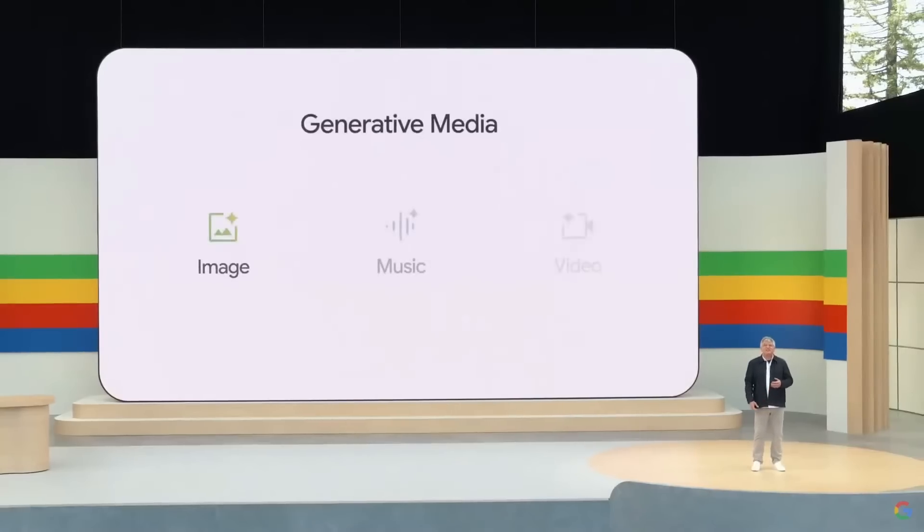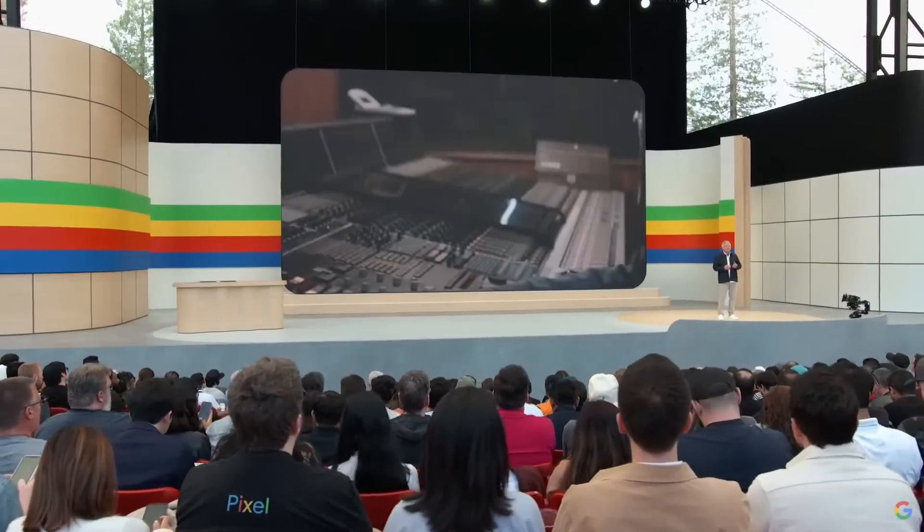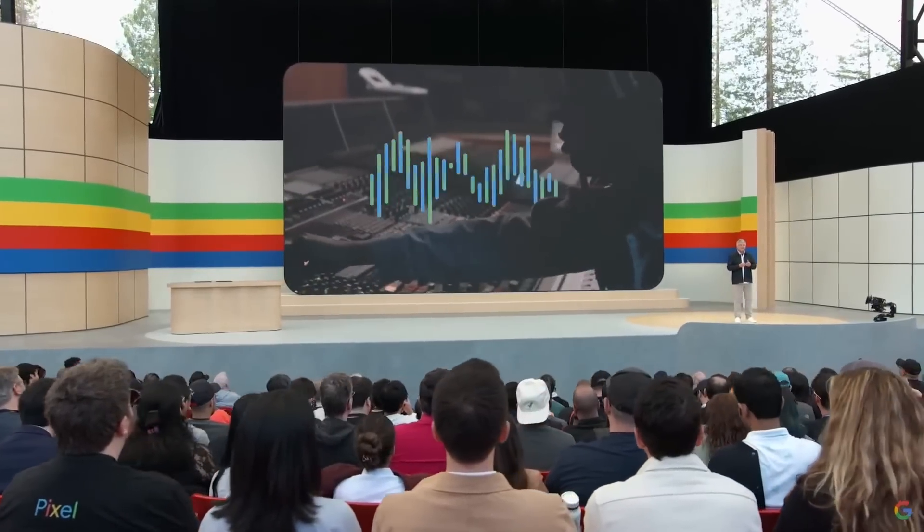Another area full of creative possibility is generative music. I've been working in this space for over 20 years, and this is by far the most exciting year of my career. We're exploring ways of working with artists to expand their creativity with AI.